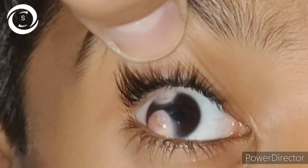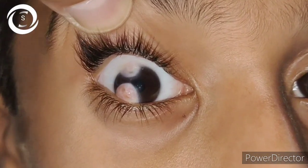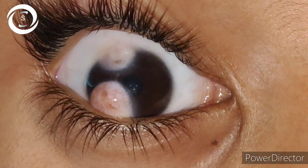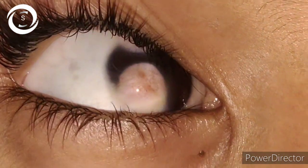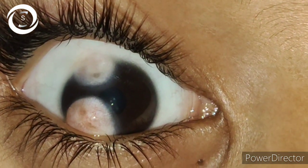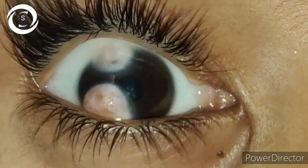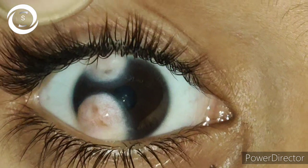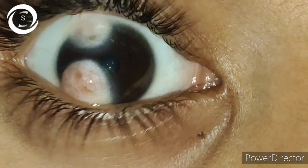I diagnosed him as a case of limbal dermoid in the right eye with amblyopic right eye. When I did his refraction, he had minus 10 diopters of astigmatism due to these two large limbal dermoids, and his vision was improving with correction to 6/60 in the right eye.